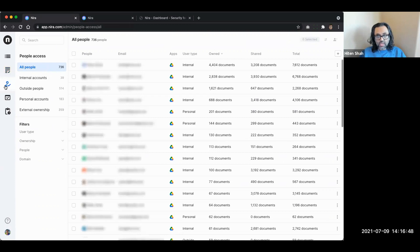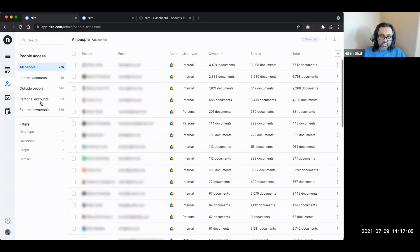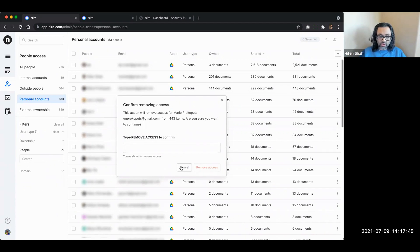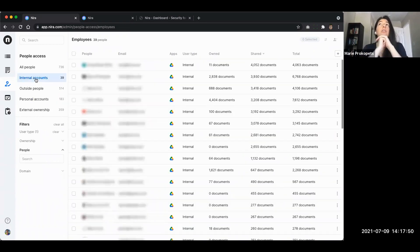Now the People Access area - here we show every single person that has access to company documents, including folks who have access through documents shared with the company. Within two minutes of using the interface, customers get to this view: all the personal accounts that have access, which is a big risk in many different cases. You can quickly check whether someone is an employee or not, and then remove all of their access. For example, clicking here takes care of removing her from all 443 items.